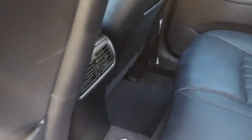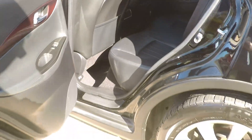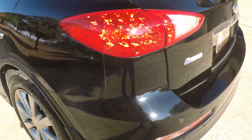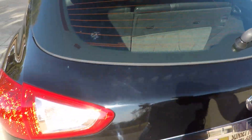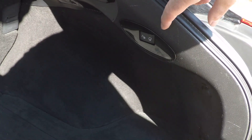There's your back seat and your vents. Floor mat. Got your rear defroster and rear wiper.